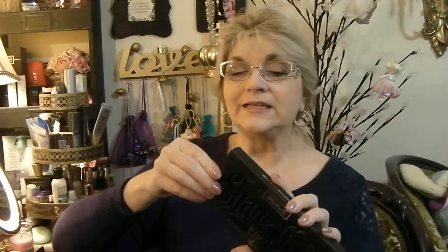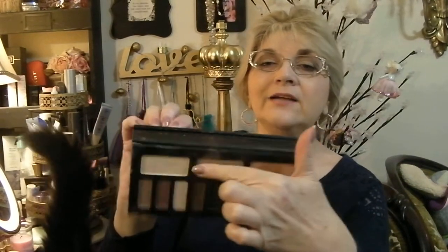Here is my Kat Von D Shade and Light palette — this is the older packaging. This palette is just one of my holy grail palettes. The shade Lazarus in here is one of my favorite shades ever — it's a beautiful taupey color. I can just wear that by itself and call it an eye look. That palette is not going anywhere.